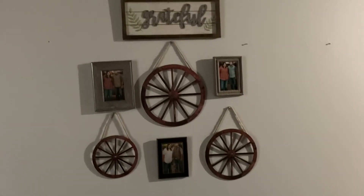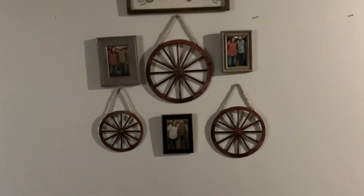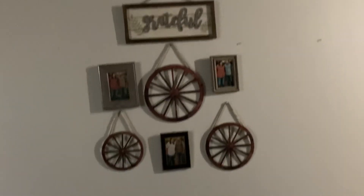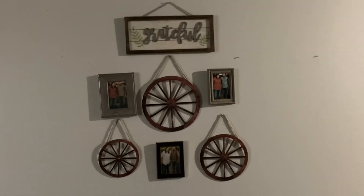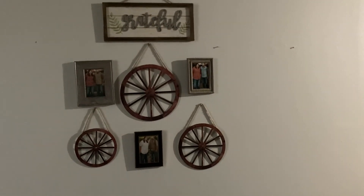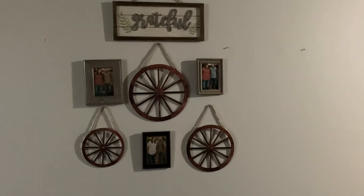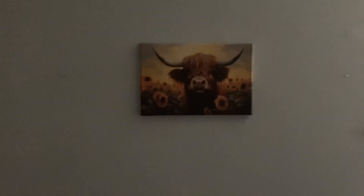This is the first little section I'm really excited about. I got these wagon wheels off of Shein, and then that piece is from Hobby Lobby that I got a couple years ago. These are pictures of my husband and I. I didn't like the wagon wheels on the wall by themselves, so I added the pictures in between the gaps — I thought that was so cute, and it's definitely giving the vibe I'm going for. In my new home I want a western, simple farmhouse style.